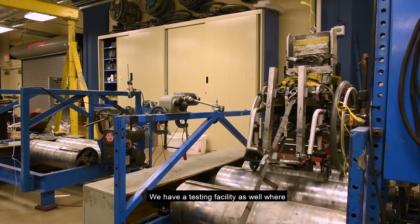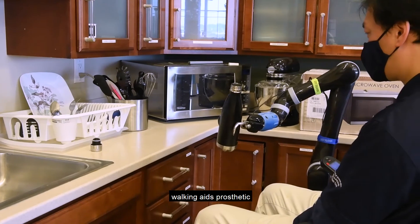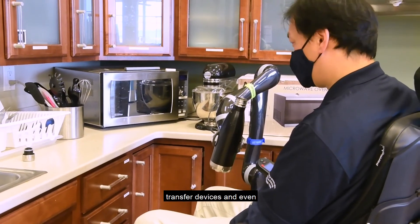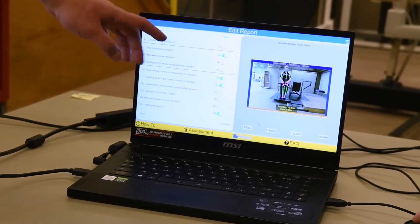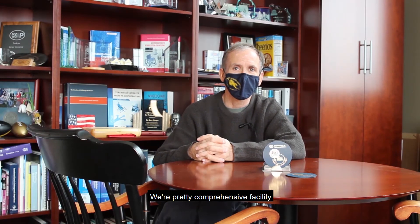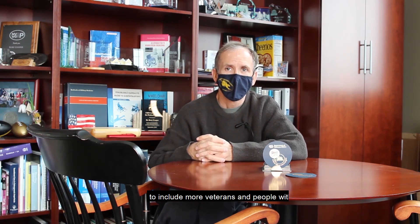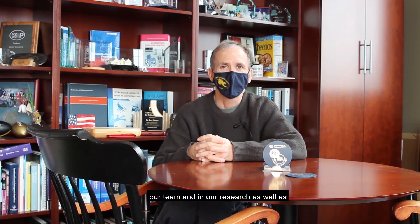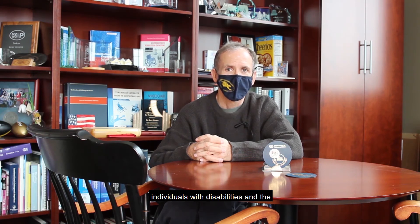We have a testing facility where we can stress-test wheelchairs to determine their structural strengths, and evaluate other assistive devices such as walking aids, prosthetic limbs, transfer devices, and robots for ergonomics and workstations. We are a comprehensive facility with wonderful people, and we're looking to include more veterans and people with disabilities on our team and in our research, as well as students from around the globe dedicated to helping individuals with disabilities and the American veteran community. I hope you enjoy our tour, and when it's safe, come visit us in person. Thank you.